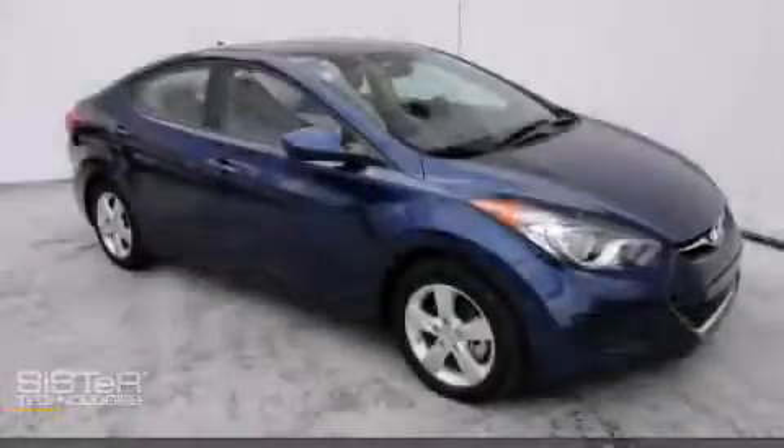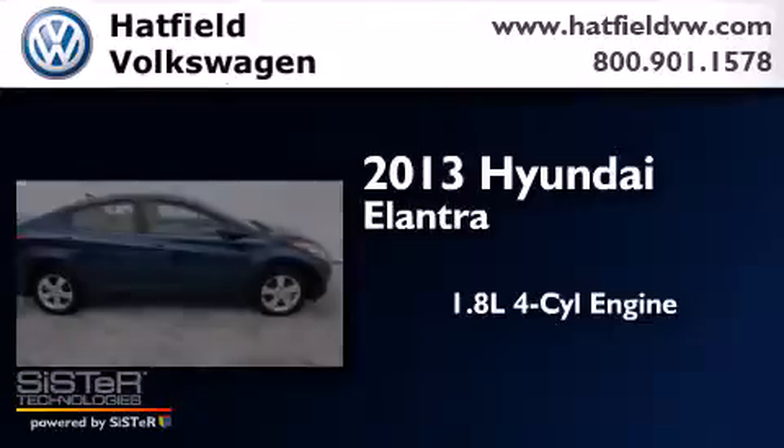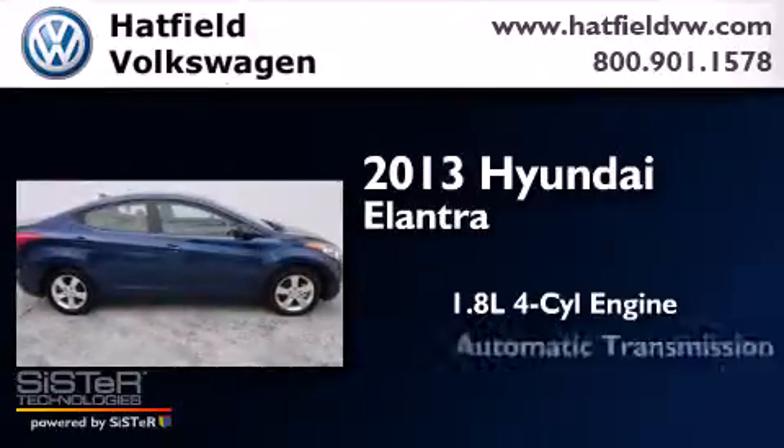This is a 2013 Hyundai Elantra. It has a 1.8 liter 4-cylinder engine and an automatic transmission.